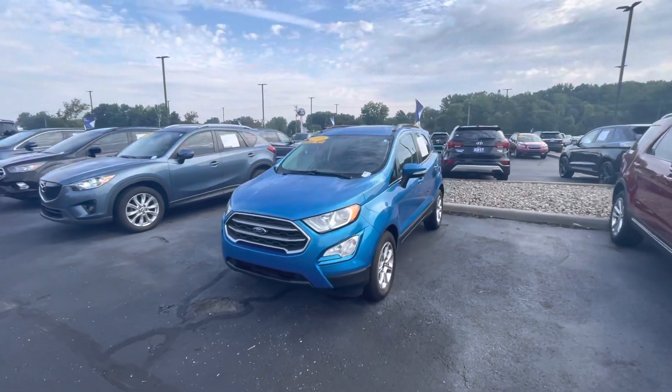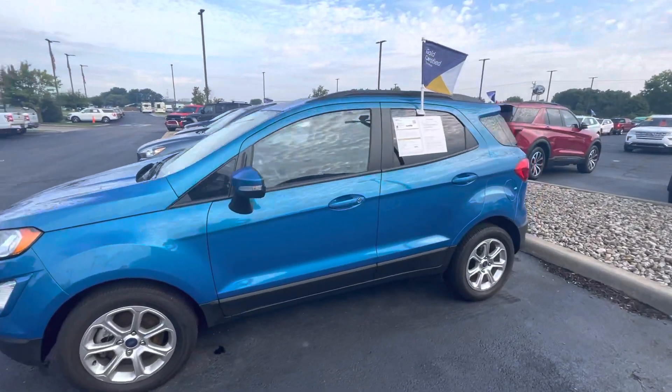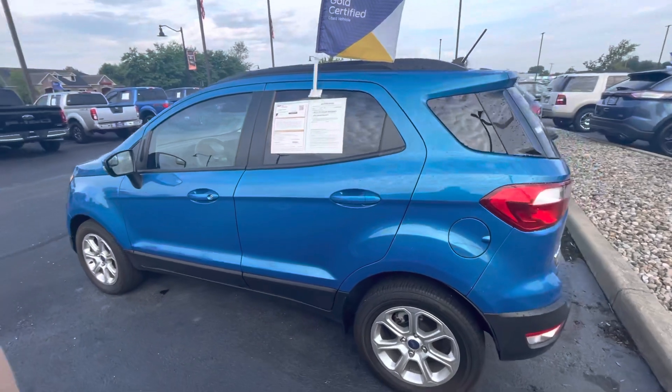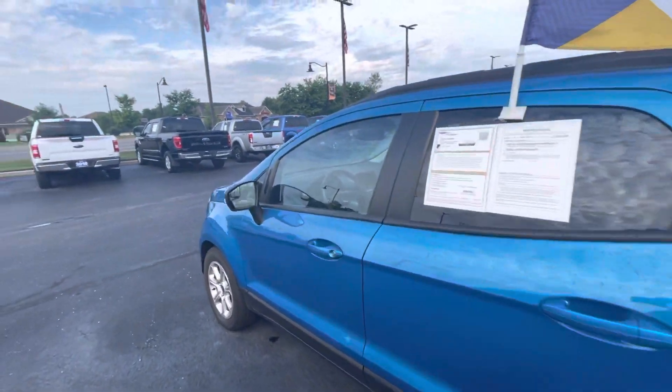This beautiful blue color here. This specific vehicle is gold certified, which means it comes with a 12-month, 12,000-mile limited comprehensive warranty, as well as the 7-year, 100,000-mile powertrain warranty. It only has about 21,000 miles on it.